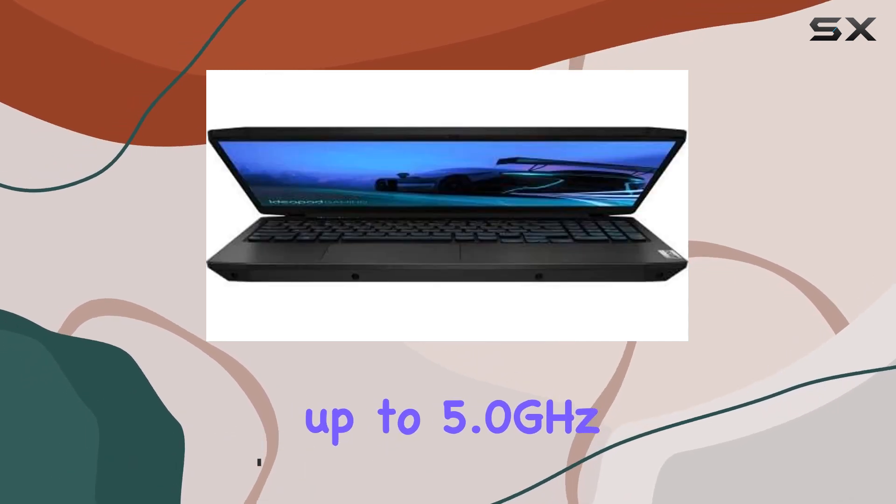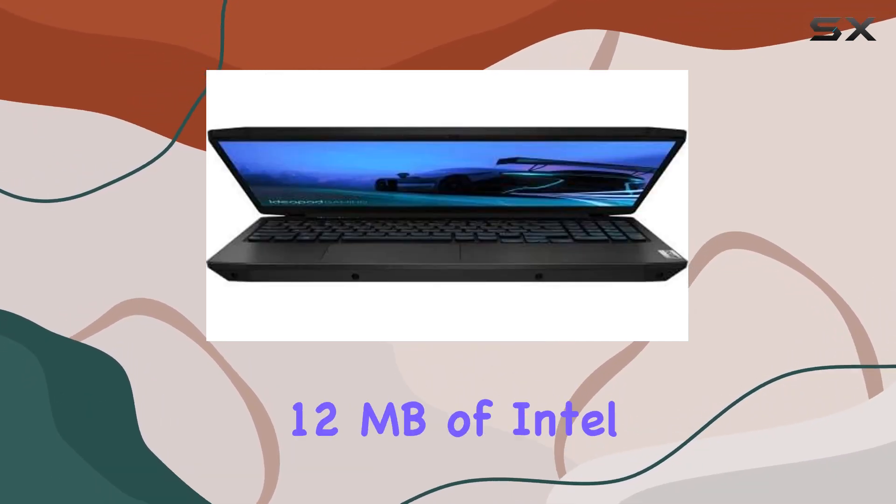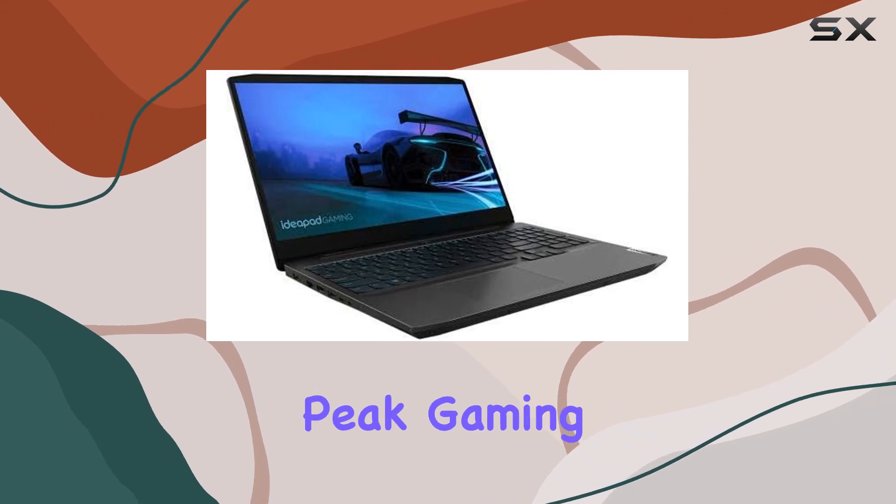Clocking up to 5.0GHz, 6 cores, and 12MB of Intel Smart Cache, it delivers peak gaming performance.